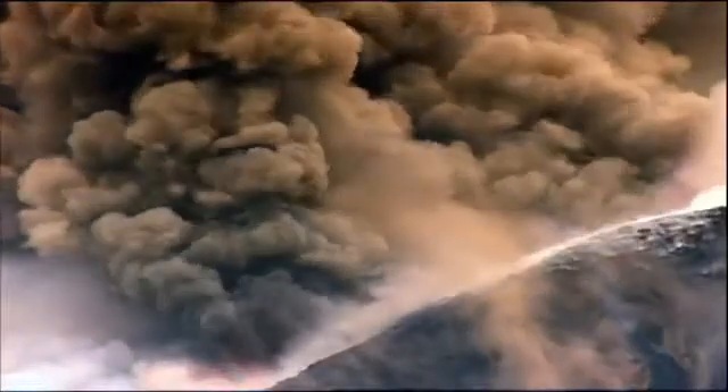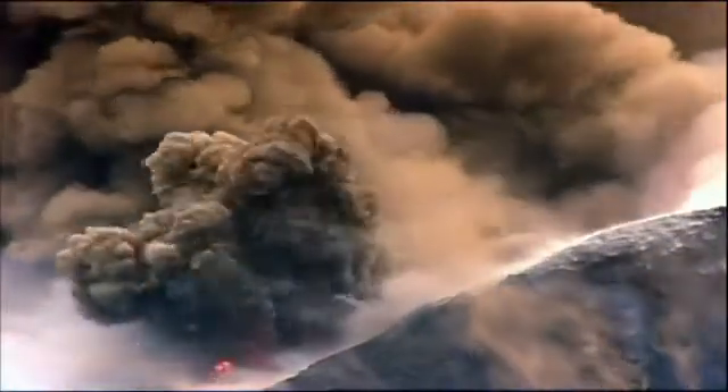Deep beneath these volcanoes, carbon dioxide is generated and comes out the top. This links the carbon dioxide to organic sediments way offshore in the ocean — organic matter that was originally phytoplankton becomes carbon dioxide seen at the surface. Seafloor sediments are getting into volcanoes, and these sediments contain seawater. This is the water that causes the rocks to melt below the volcanoes, forming magma.